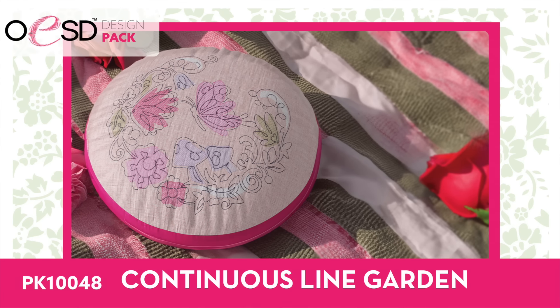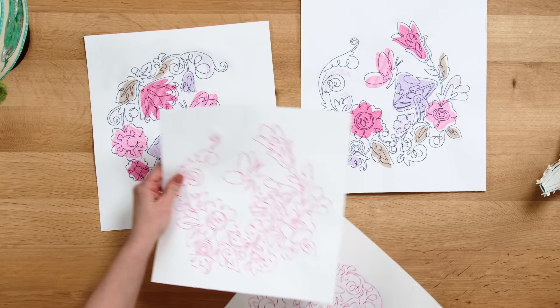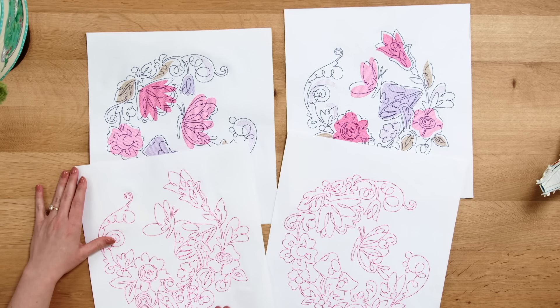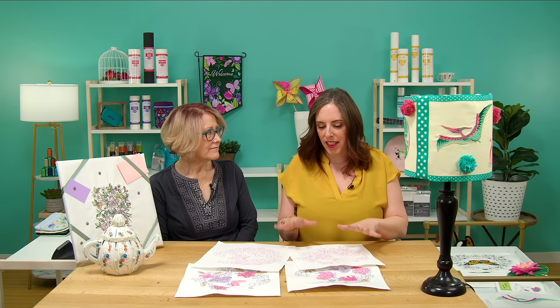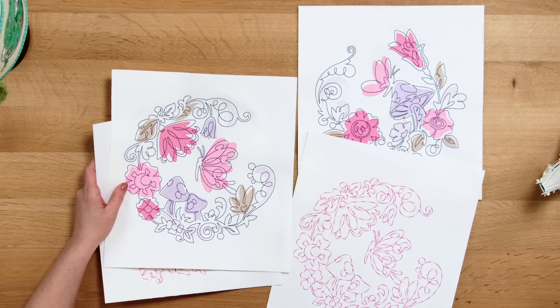If you have bigger hoops, this month is for you. This is called Continuous Line Garden, with four designs — two of them have that watercolor wash look, done in variegated thread, and then the same designs without the wash as a quilting design. They are really big, featuring mushrooms and butterflies, requiring a jumbo hoop. The nice thing about quilting-type designs is that if you need to shrink them a little bit, the loose stitching accommodates that better than denser designs.